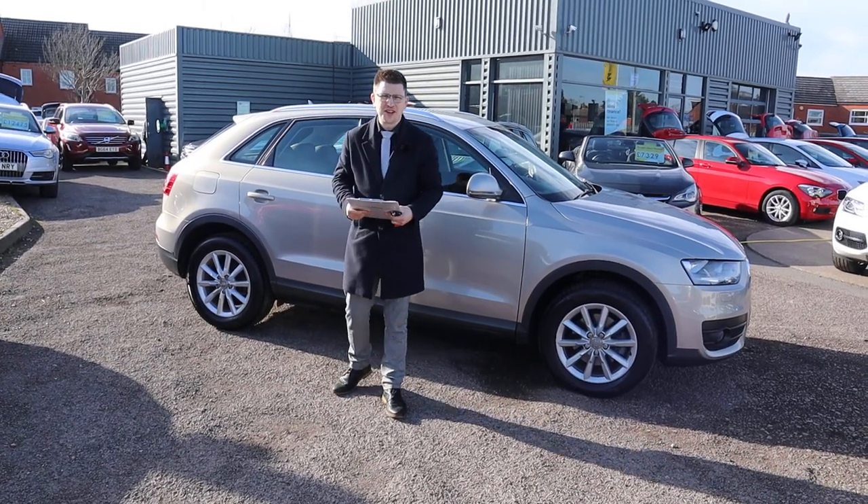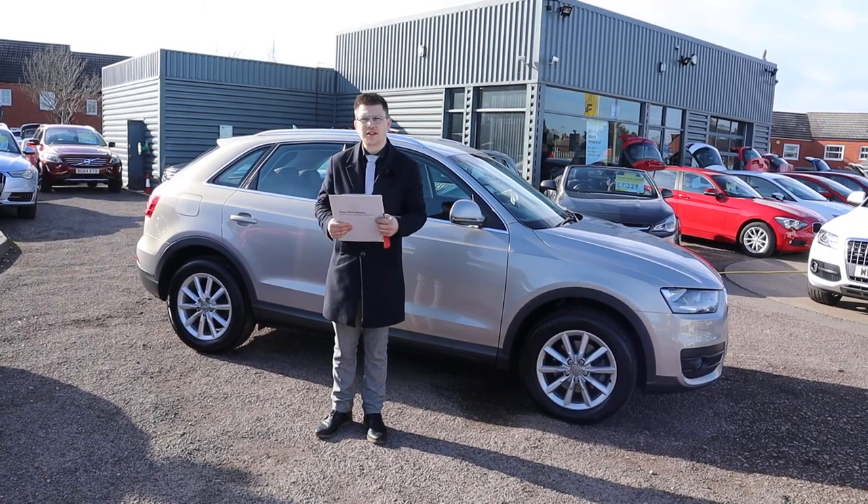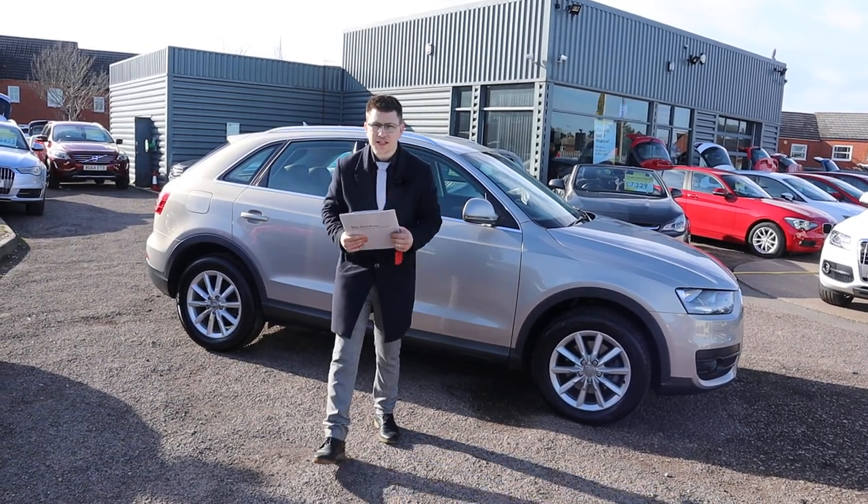Welcome to another video here at Country Car. Here we have a beautiful Audi Q3. I'm going to give you a walk around it today, show you a few of the features and the general condition of it. So let's get started.